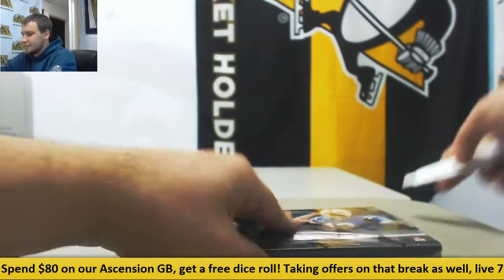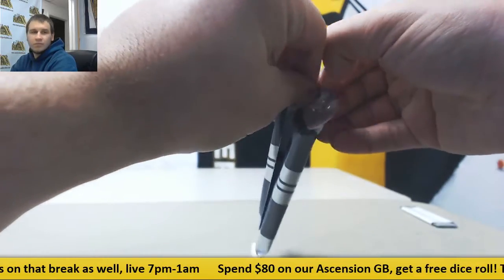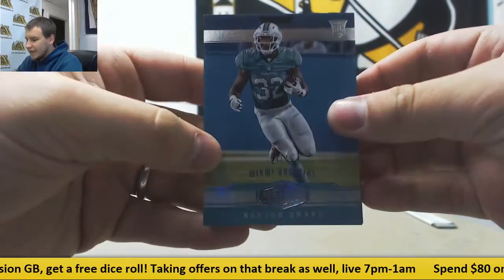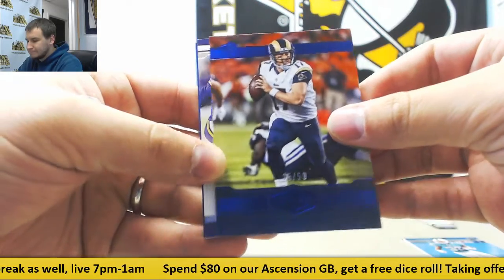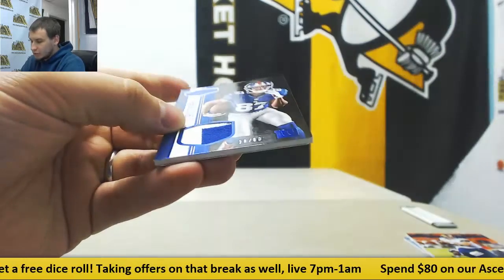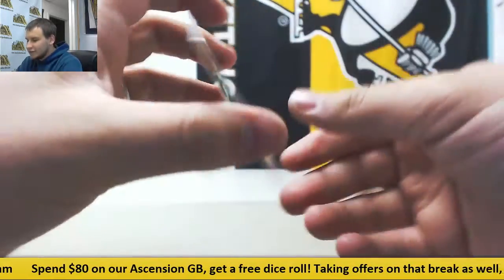And we'll finish on Plates and Patches. Alright, we have number 79, Base Rookie Kenyon Drake. Number 50, Case Keenum. Rookie patch auto, 299, Laquan Treadwell for the Vikings. Regular patch, 29 of 50, Sterling Shepard. And your plate is Ezekiel Elliot, 2016 Donruss, 101 Yellow Plate.